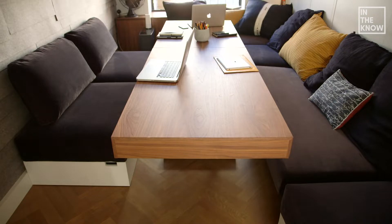My name is Graham Hill. I've lived in this tiny home for over eight months. Despite being 350 square feet, we were able to pack a ton of functionality into this place.